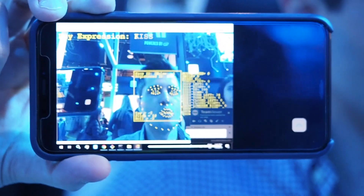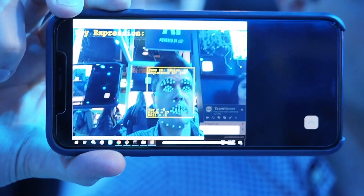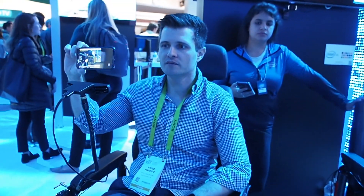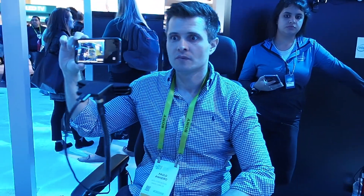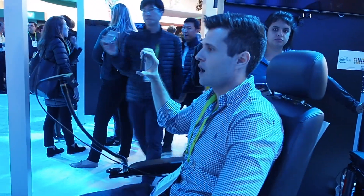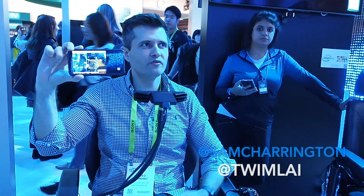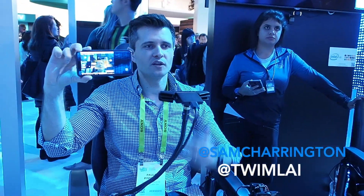Here I can perform some facial expressions. A quick smile to move forward. Raise that eyebrow. Open mouth. And even a tongue out — I can move backwards.